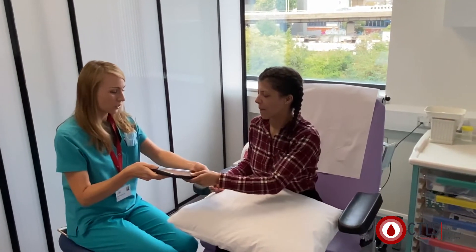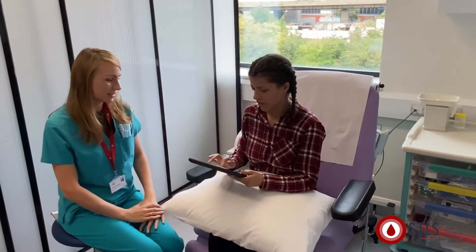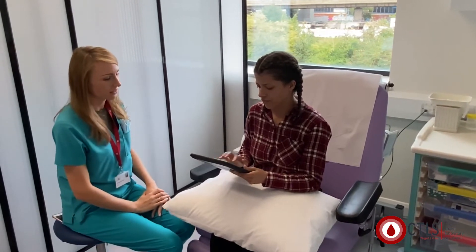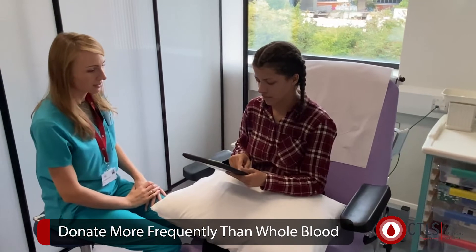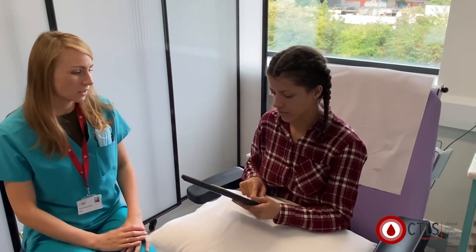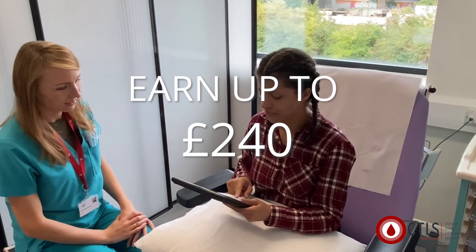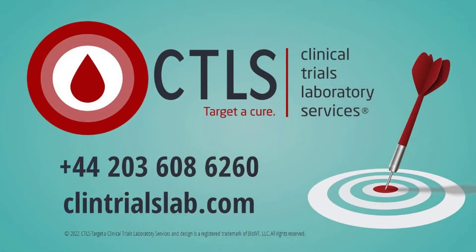Your white blood cell count may be lowered initially, but the body will quickly restore these cells back to normal levels. Because of this quick recovery, leukophoresis can be completed more frequently than other whole blood donations. Donors are compensated — you can receive up to £240 provided through a bank transfer, depending on the volume collected. To learn more or to book an appointment, visit clintrialslab.com to join our donor community. Target a cure. Together. CTLS and you.